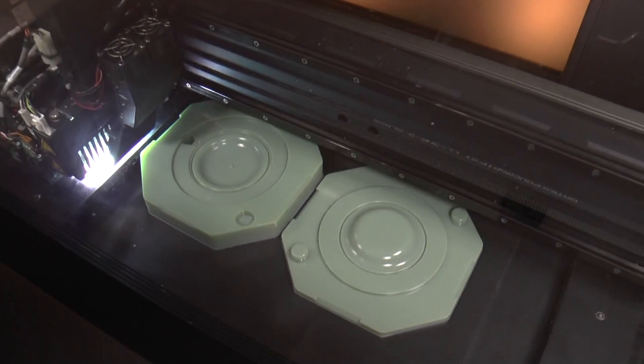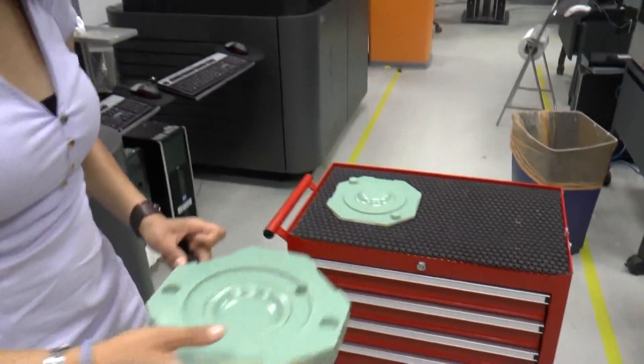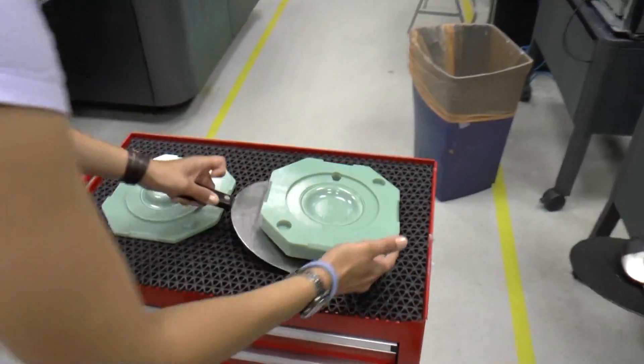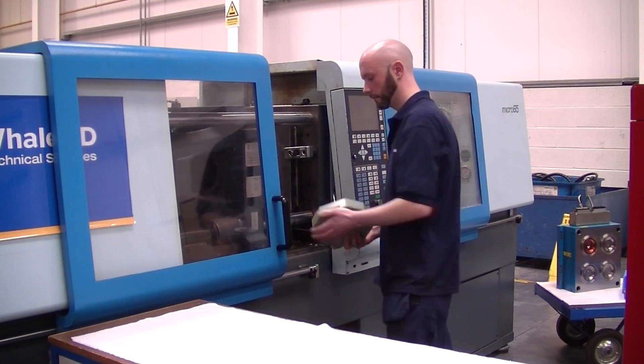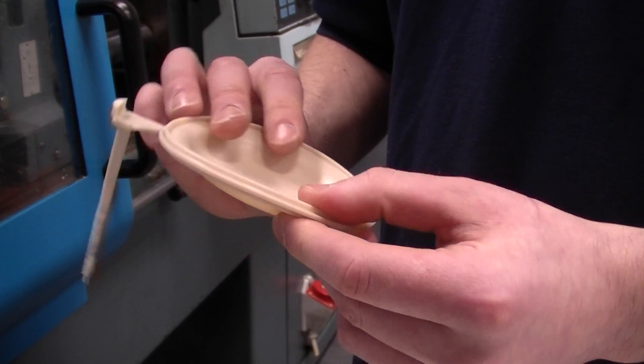Instead, we designed and printed out our actual mold tools on the day, printed them out overnight, and came in the next day with the product ready to do tests on different materials like monopreme and sandopreme, where we could do full functional tests in our lab.